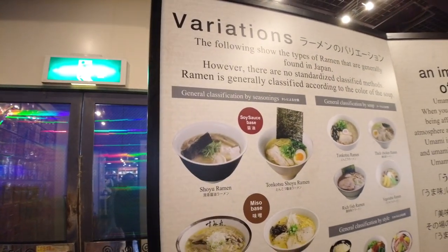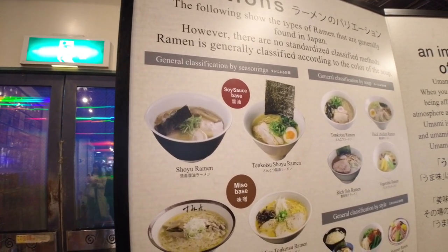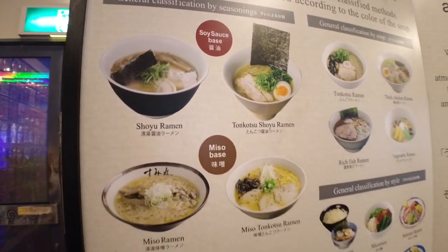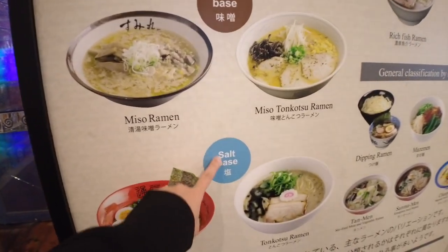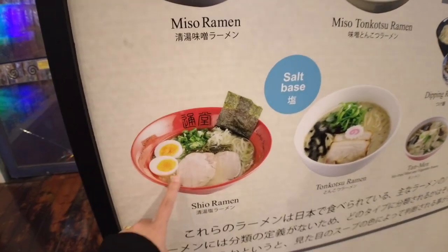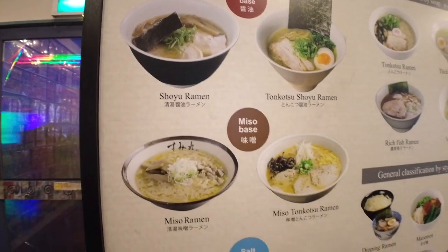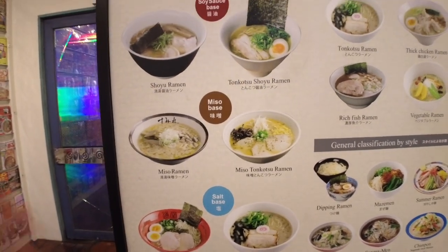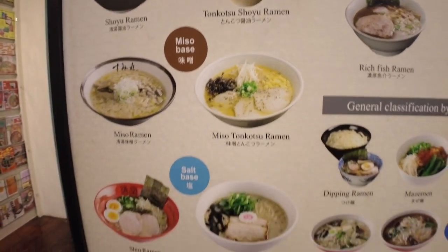Here they have the general classification by seasonings. The broth is really important, and then they add on basic seasonings. The most basic types of ramen are: shio or salt base, which is the oldest type; then soy sauce base or shoyu ramen; then miso; then tonkotsu. And of course it evolved — now they have variations like tonkotsu shoyu ramen and miso tonkotsu, kind of mixing everything.